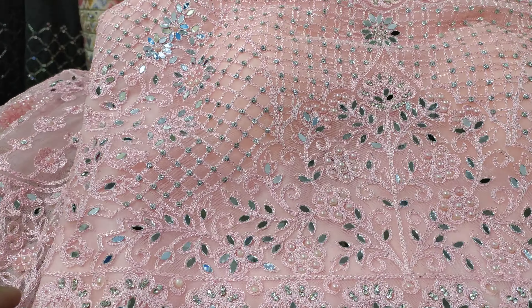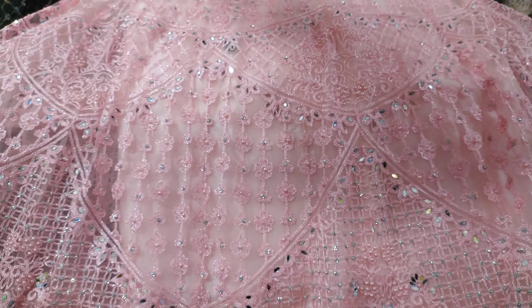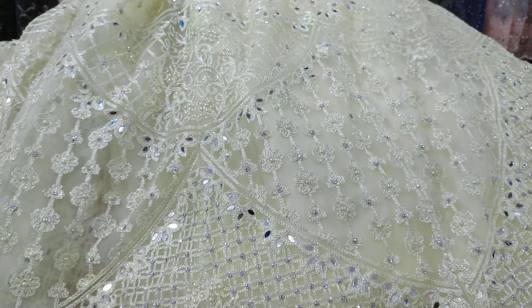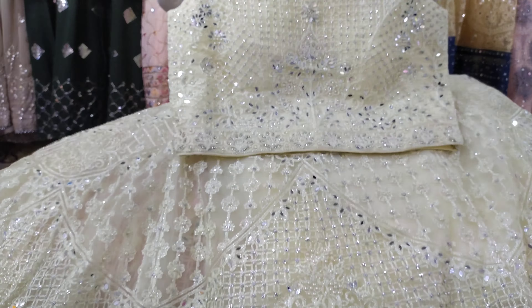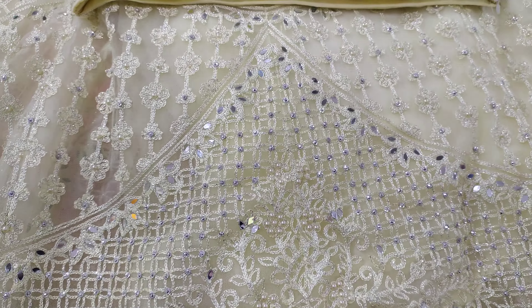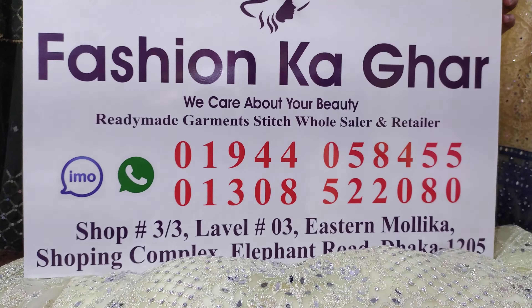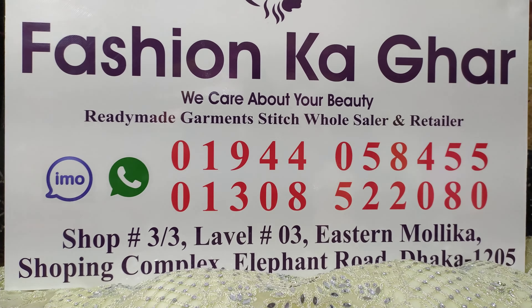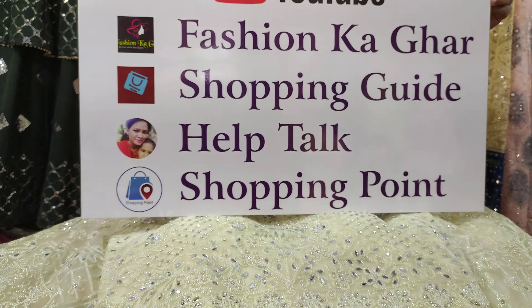This is a full detail design. It is gorgeous, gorgeous, gorgeous. This color is a very good color, so the color is very good. This is a 100% fixed price, so it's very good and gorgeous. I will see you in the next video. Assalamu alaikum.